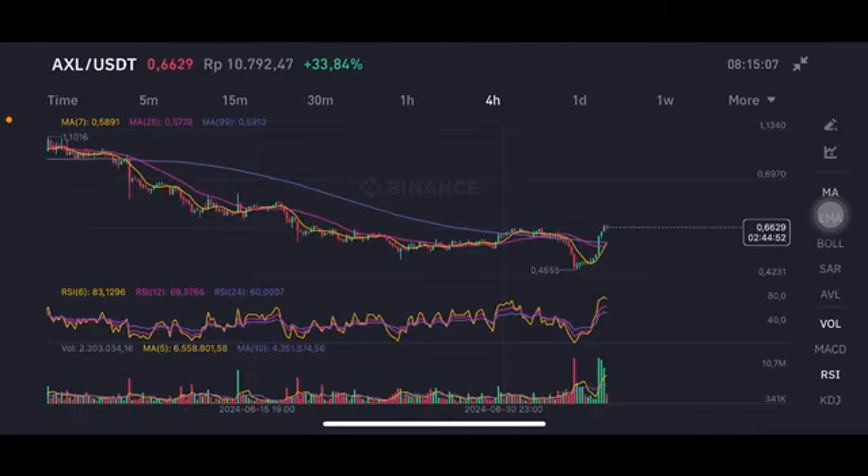Hello everyone, welcome to Cynthia Montana channel. I'm gonna talk about AXL price prediction. Before I start, don't forget to like, comment, and subscribe. I'm not a financial advisor, I'm just gonna give you some prediction using technical analysis. There's a stochastic in the neutral position, and if the price is still above all of the moving averages, which means totally good.